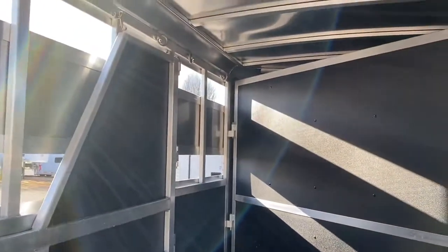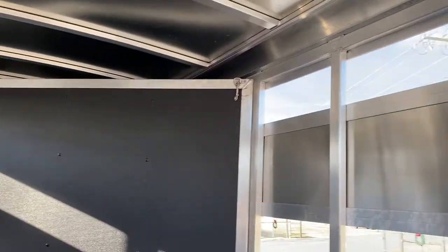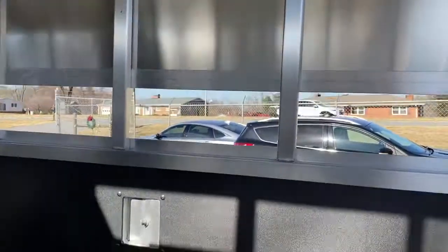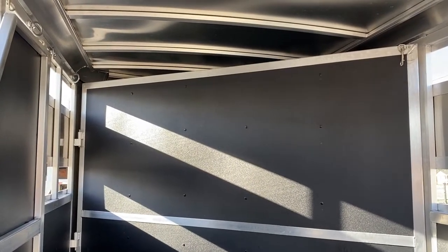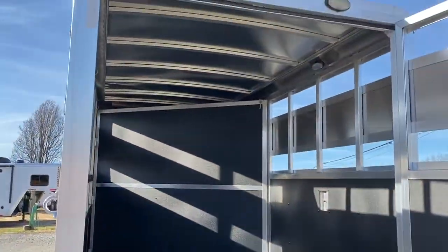You can take the divider out or pin it back — this is a very versatile trailer. I have to go on the other side to fold the dressing room wall back, but that wall will fold flat and the whole thing becomes an open box trailer. The saddle racks in the front do come out so you can take those out if you were hauling other things.